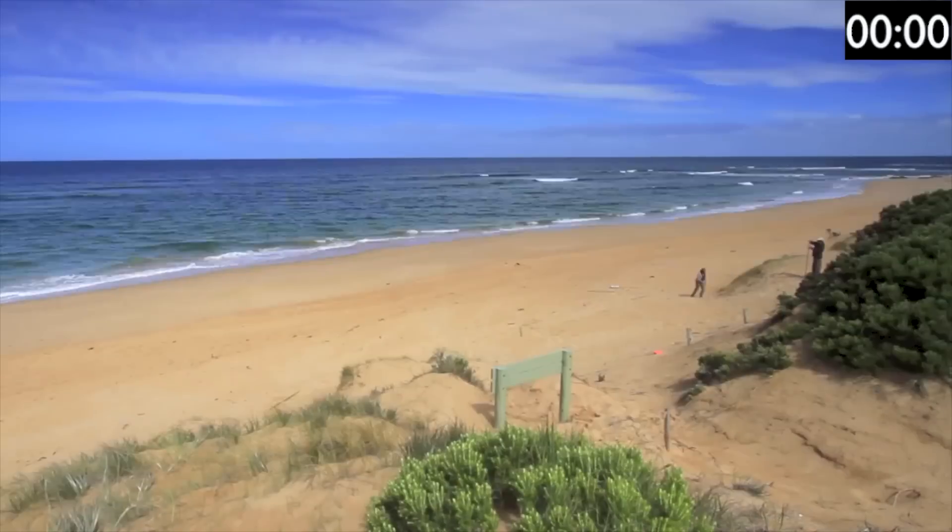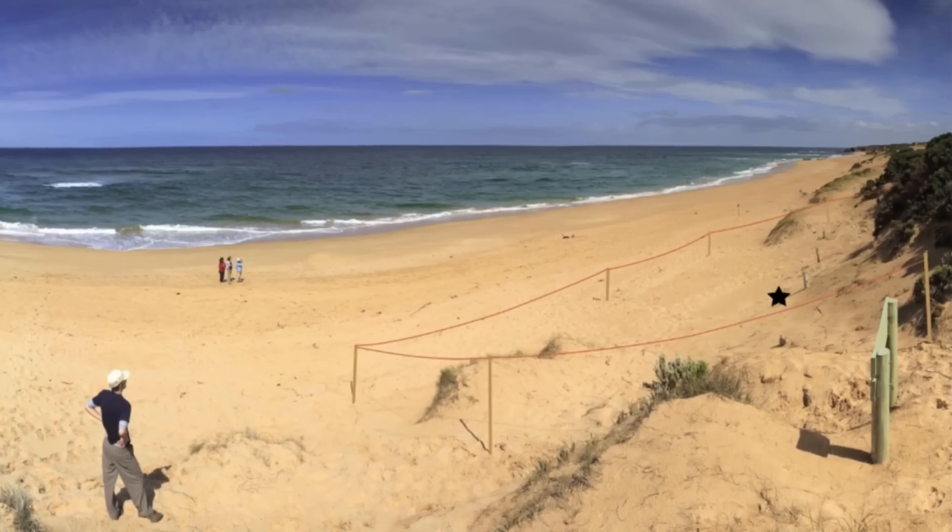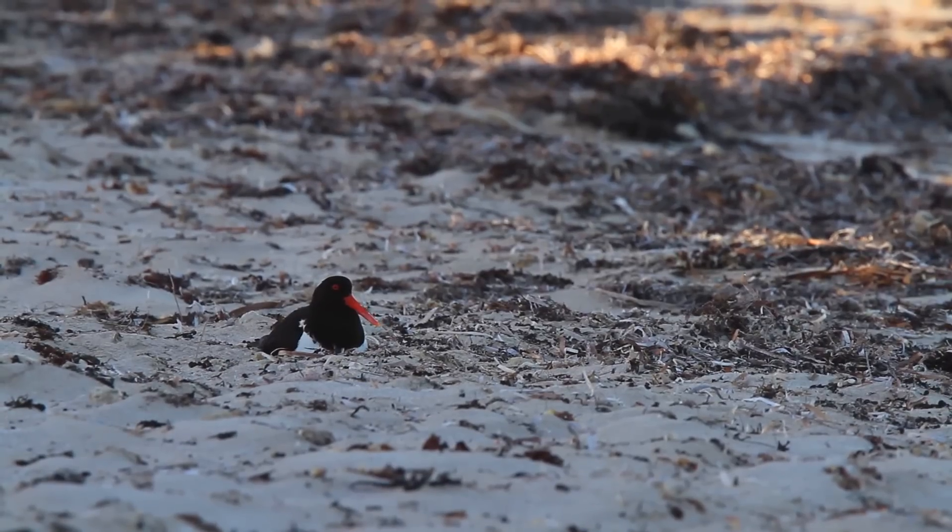They're really worth protecting because they really represent a healthy coast, a healthy beach ecosystem. If they fall out of the system, essentially that beach no longer represents habitat.